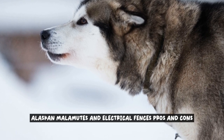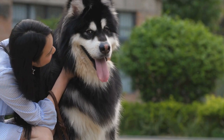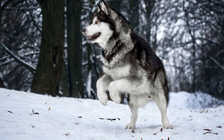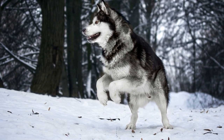Alaskan Malamutes and Electrical Fences: Pros and Cons. Alaskan Malamutes are majestic and powerful dogs, known for their strength and independence. As a responsible pet owner, it is crucial to consider the best methods of containment for these magnificent creatures.